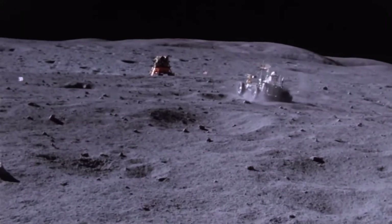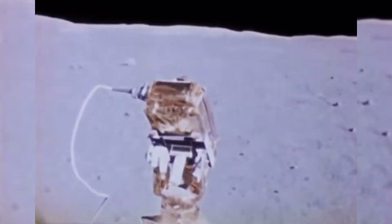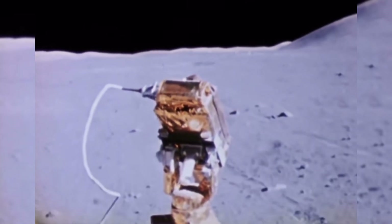All three missions left their lunar rovers on the moon's surface. They weren't designed to come back to Earth, but they did have cameras, and it was the cameras on board those lunar rovers that allowed NASA to watch the missions taking off from the moon.